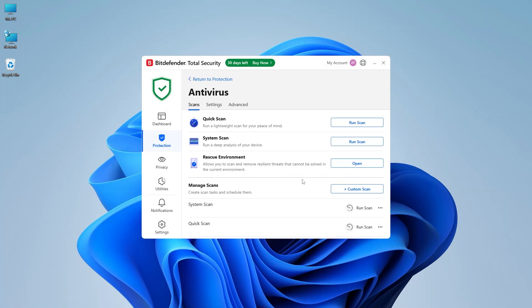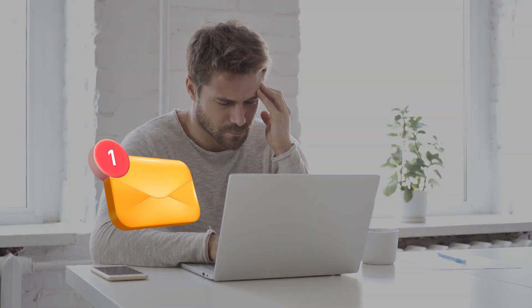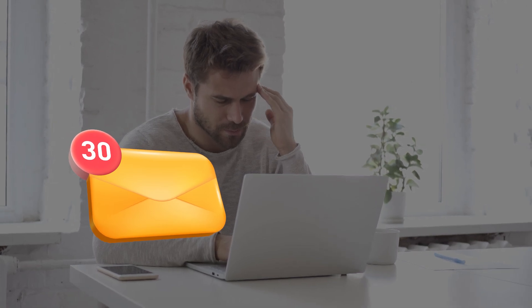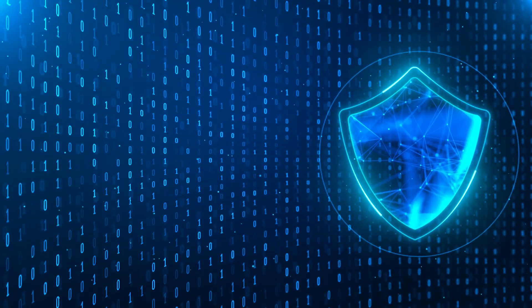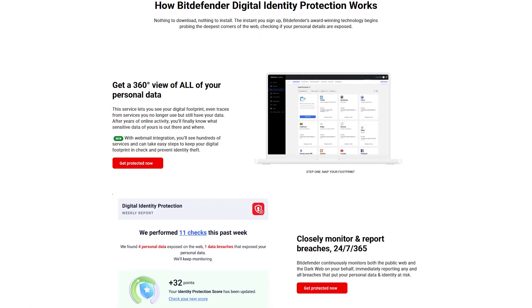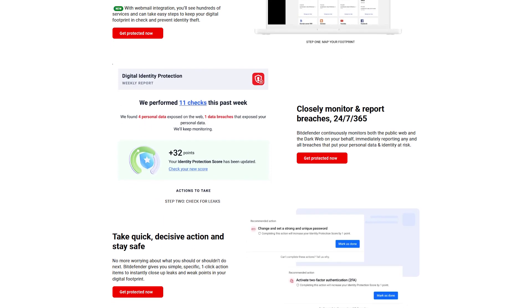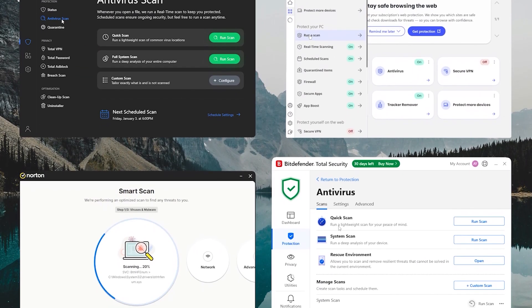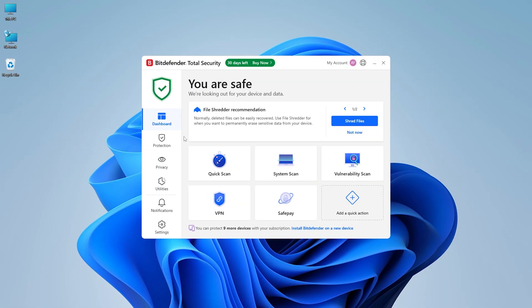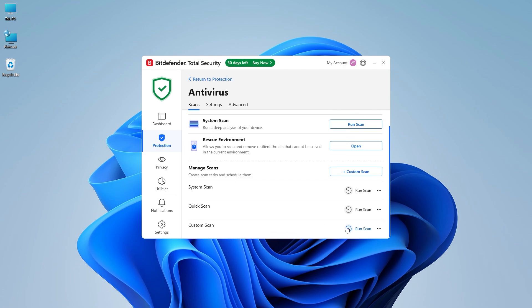Antivirus software isn't exactly the most thrilling topic — until your laptop starts acting possessed, your webcam light flickers by itself, and your inbox is full of shady login now emails. That's when it hits you: maybe you should have taken digital security more seriously. Well, that's what I set out to find out, and after using it across multiple devices and digging into the latest updates, here's everything you need to know.